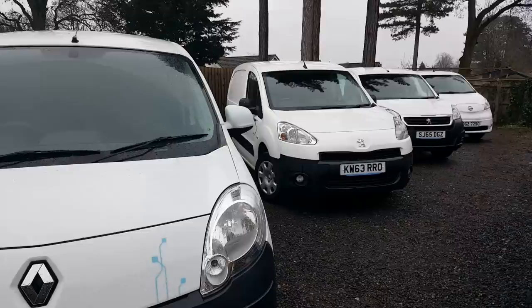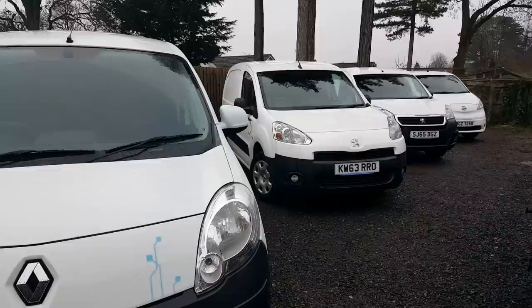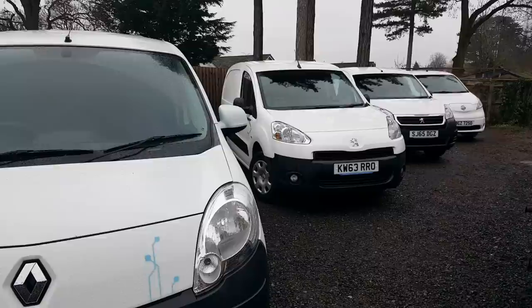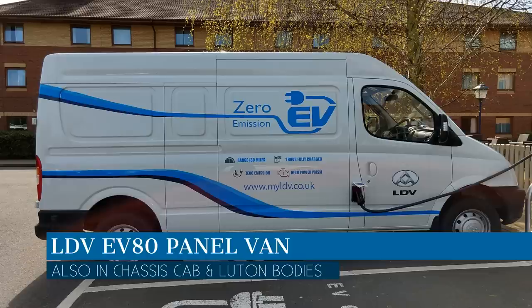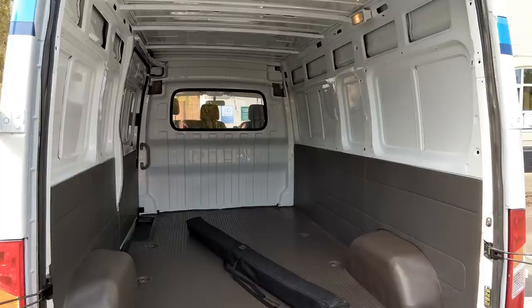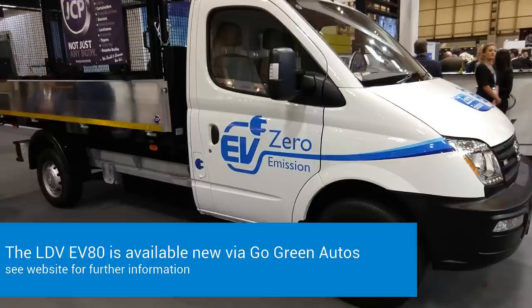These vans in front of us have been around since about 2011-12 and are proper supported factory-made lithium-ion vans that will have many years of support and parts available. There are bigger vans available which will certainly be coming this year. The LDV EV80 has been around since 2018 - it's made by the Chinese SIAC Motor Company, who bought LDV back in 2010 after they went bust. It uses the old Maxus body shell and is currently the only large electric van available in the UK.